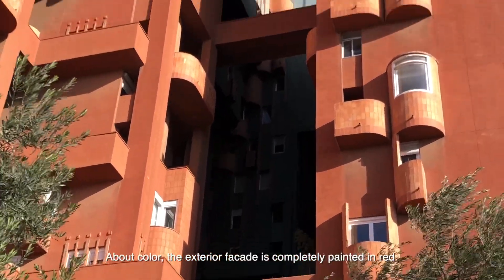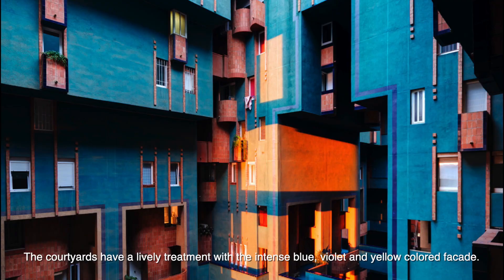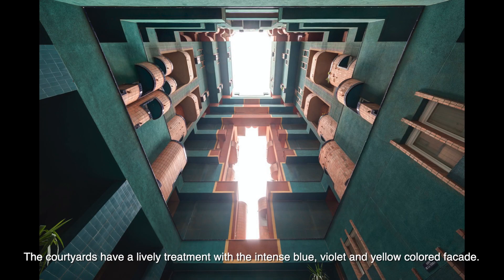About color: the exterior facade is completely painted in red, while the courtyards have a lively treatment with intense blue, violet, and yellow color facades.